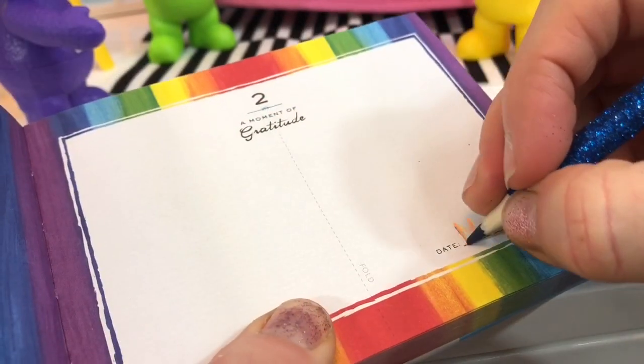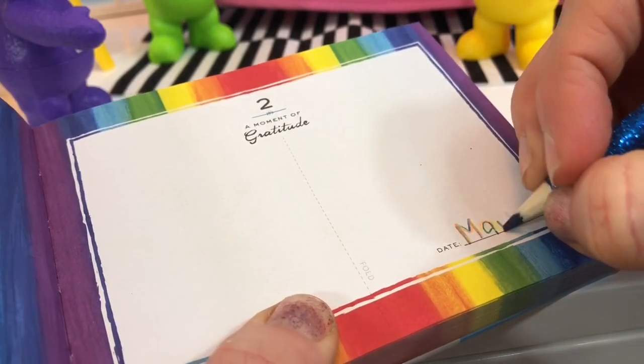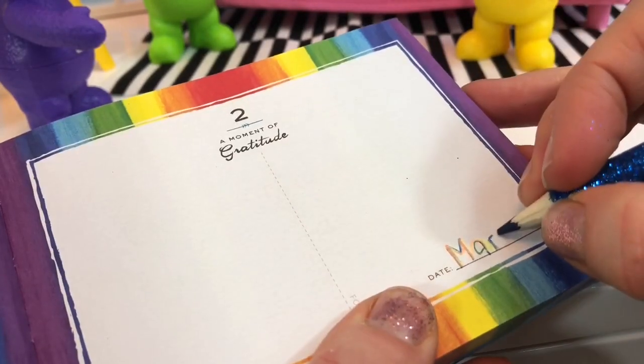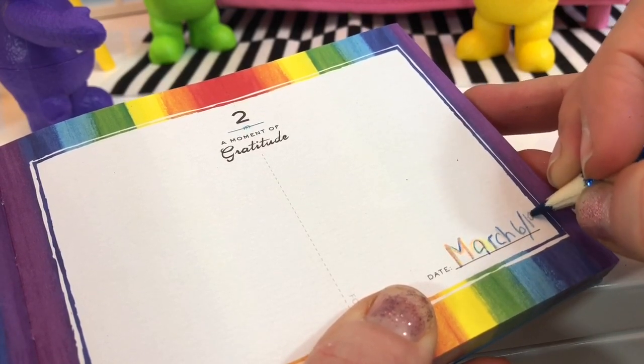Do the blue sparkly one. March, and the day is the 6th, 2019.